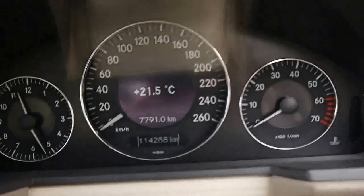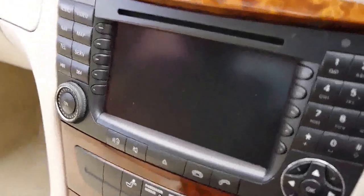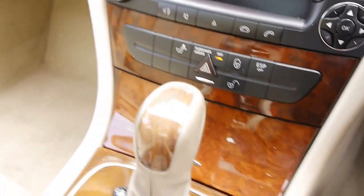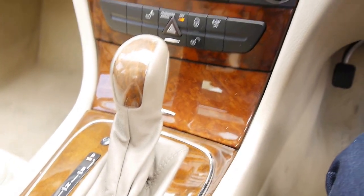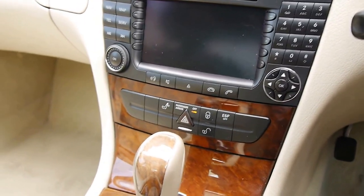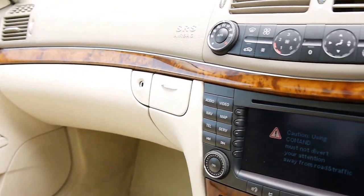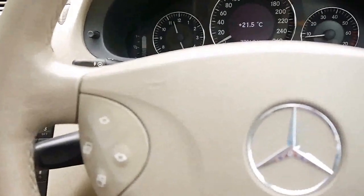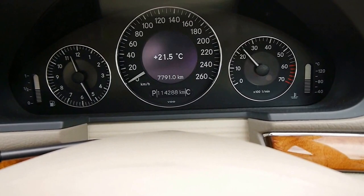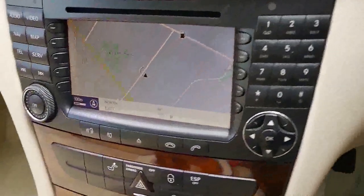It tells me the sunroof's open. It has travelled a mere 114,000 kilometres. The car is very quiet inside once all windows are closed — just beautiful. 114,000 kilometres since 2003.